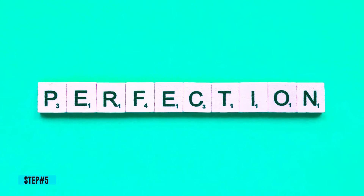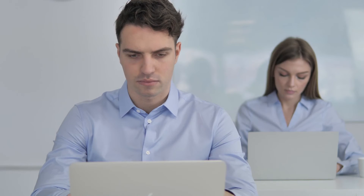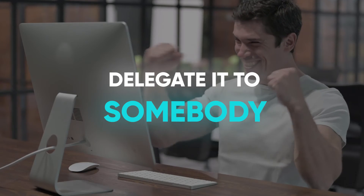Step 5: Perfect isn't what you want to be. You need to stop striving for perfection. If you stop to correct every tiny detail and clear up here and there, you will never finish anything on time. What you should do is get the job done by 85% to 95% and delegate it to somebody who will do the small fixes for you.